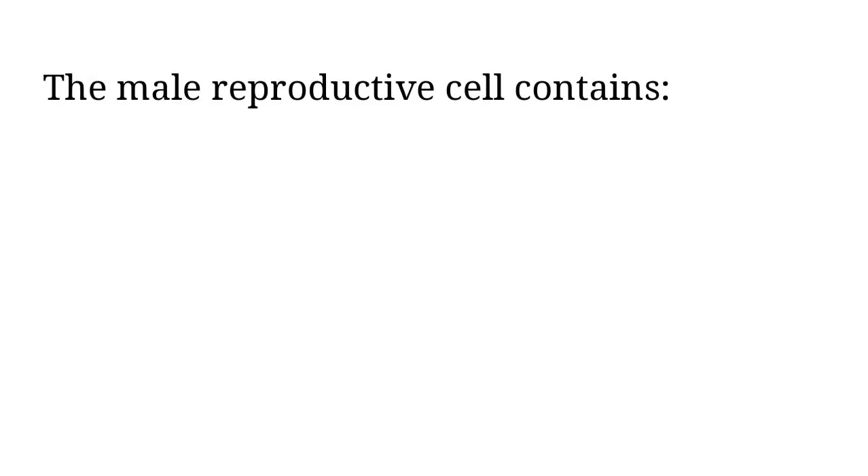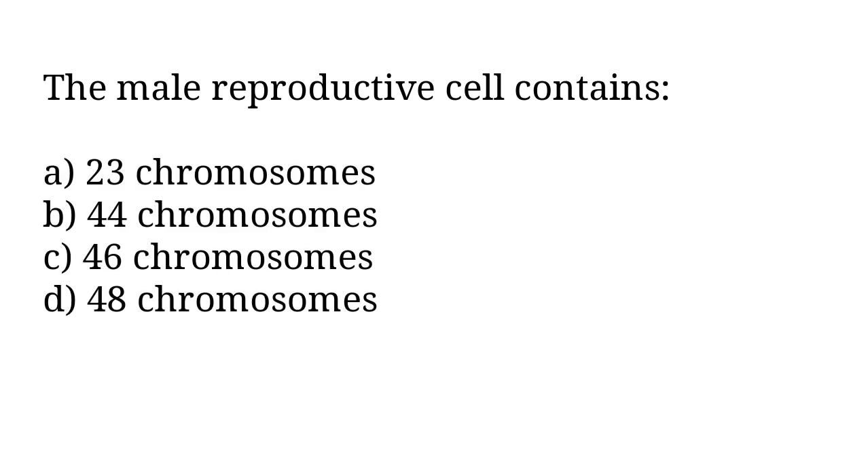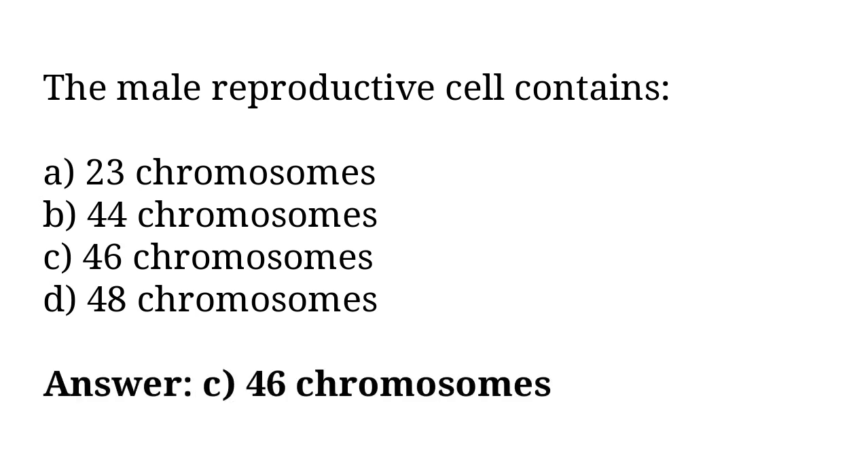The male reproductive cell contains: A) 23 chromosomes, B) 44 chromosomes, C) 46 chromosomes, D) 48 chromosomes. The correct answer is option C. The male reproductive cell contains 46 chromosomes.